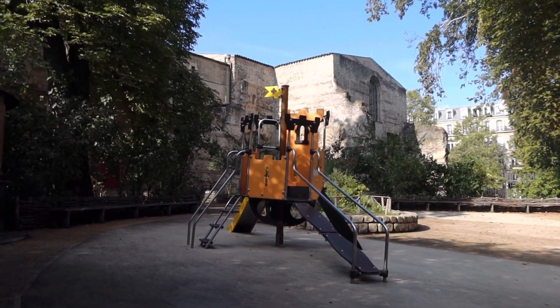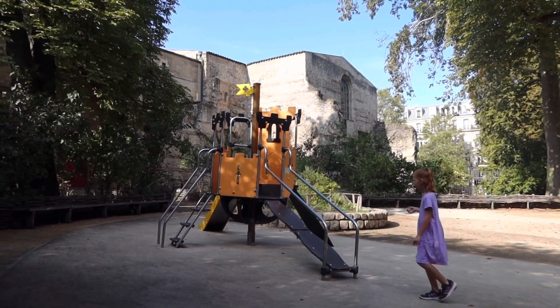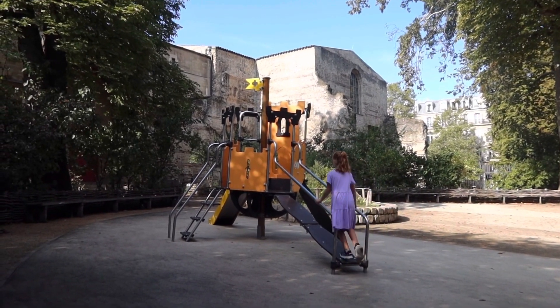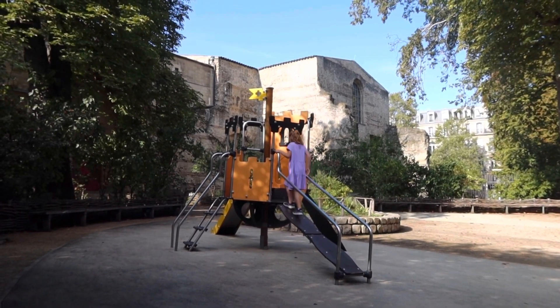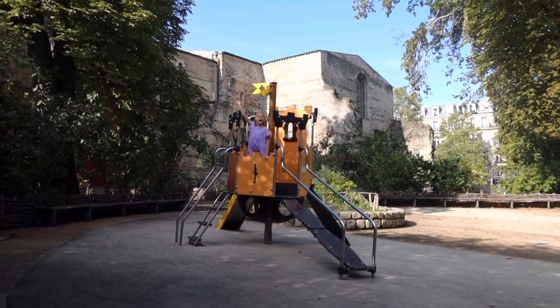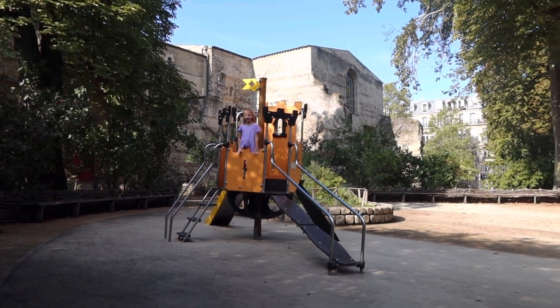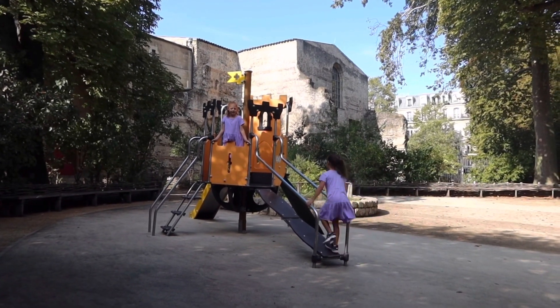Our wonderful tour guide just told us that these are some of the only Roman ruins left in Paris. At one point this was Roman baths, which had the cold water, the warm water, and then the really hot water. She also told us that the Romans fought the Parisi people, and this is why Paris is called Paris, because they won. And that's why there's not very many Roman ruins — because they got rid of them all.